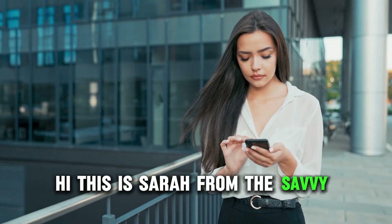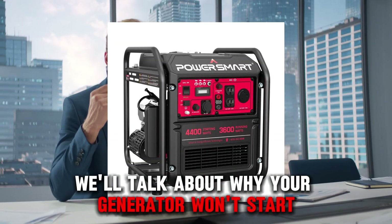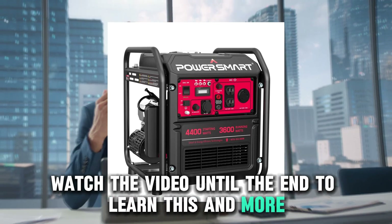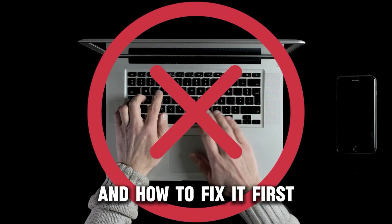Hi, this is Sarah from The Savvy Professor, and in today's video, we'll talk about why your generator won't start. Watch the video until the end to learn this and more. The following are the reasons why your generator won't start and how to fix it.